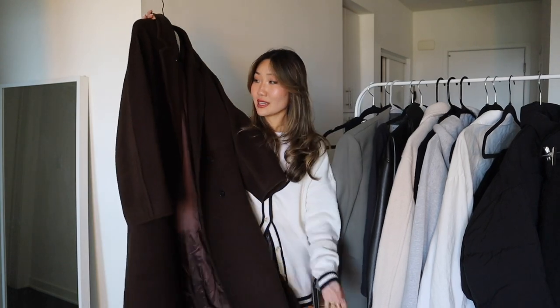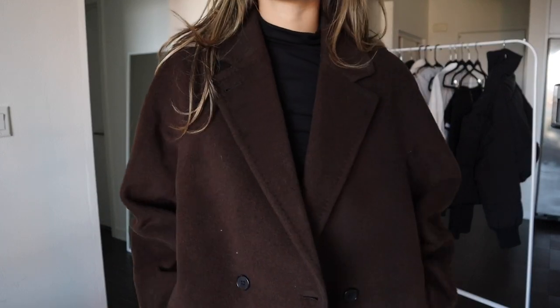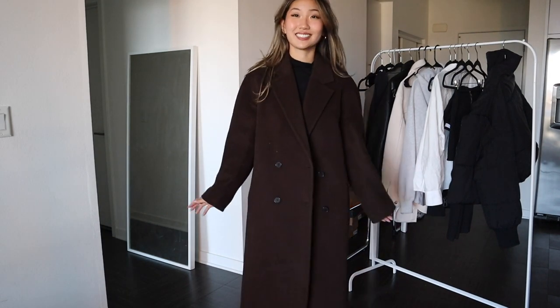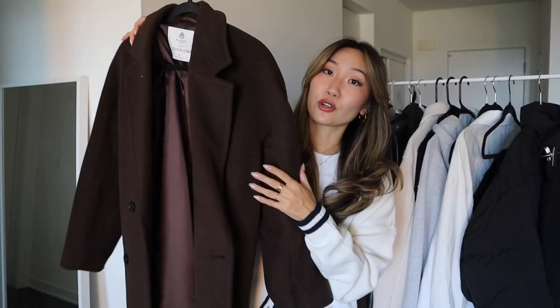The last clothing piece in my closet must-haves is a long coat. This one is from Aritzia — it's called the Slouch Coat — and I absolutely love it. It is definitely more of an investment piece, but you can always thrift great long coats. I love this one for its deep chocolate brown color and the fit. These long coats are always a piece you're going to wear because they are a classic.